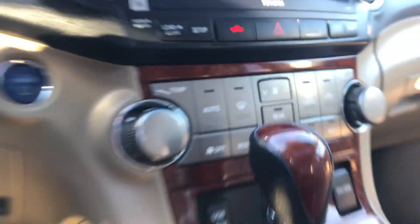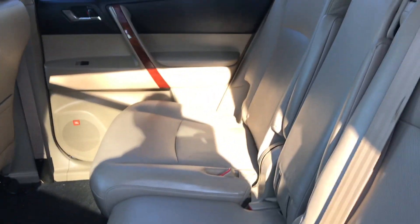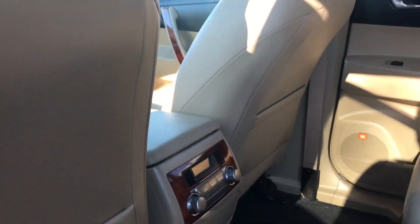So to start the engine you just press the power button right there and it starts it up for you — super convenient. And then onto the back of the vehicle here, you have quite a bit of space for your passengers.